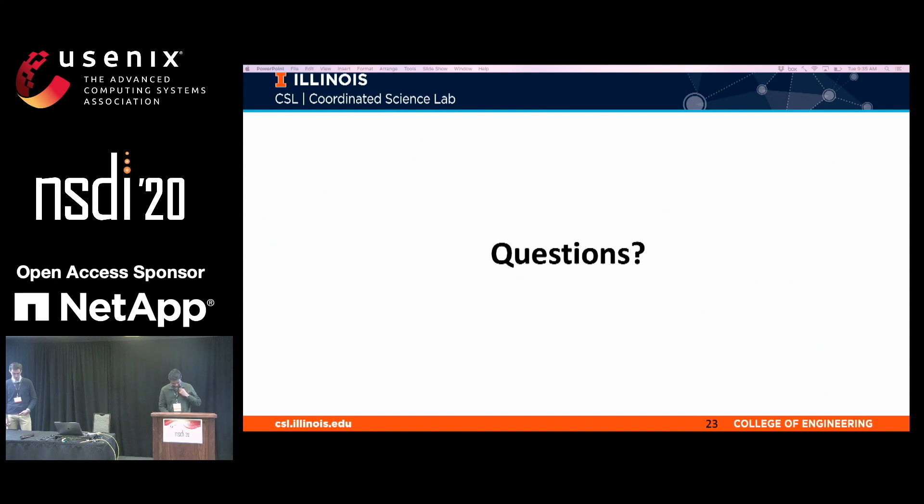Thank you. Thank the speaker once again.